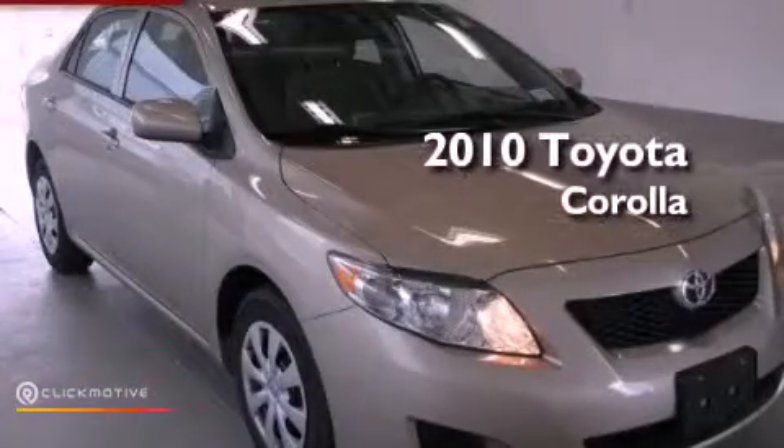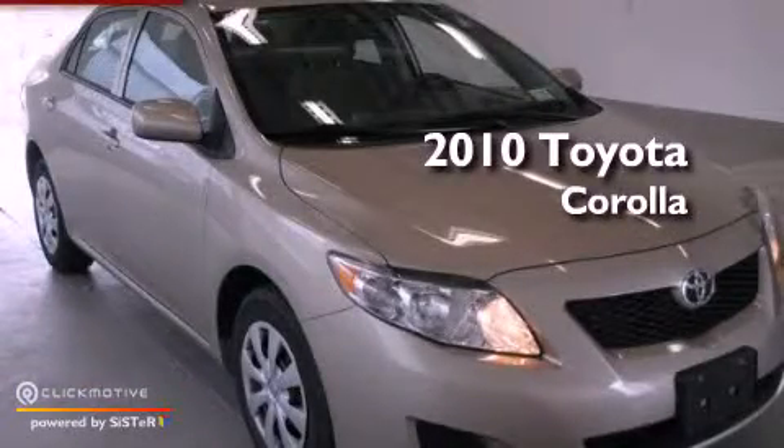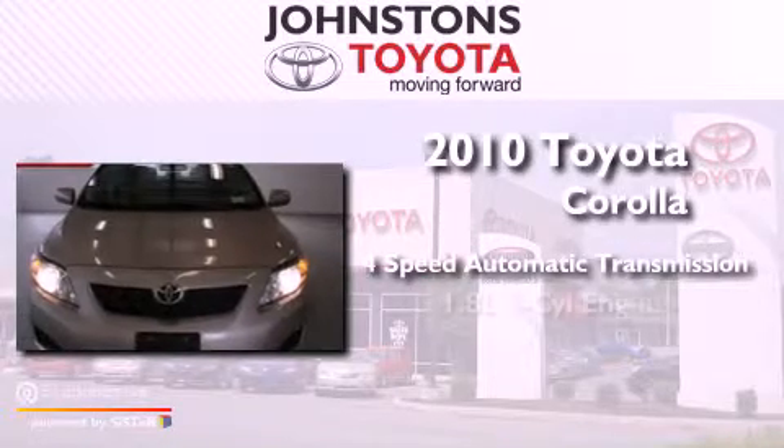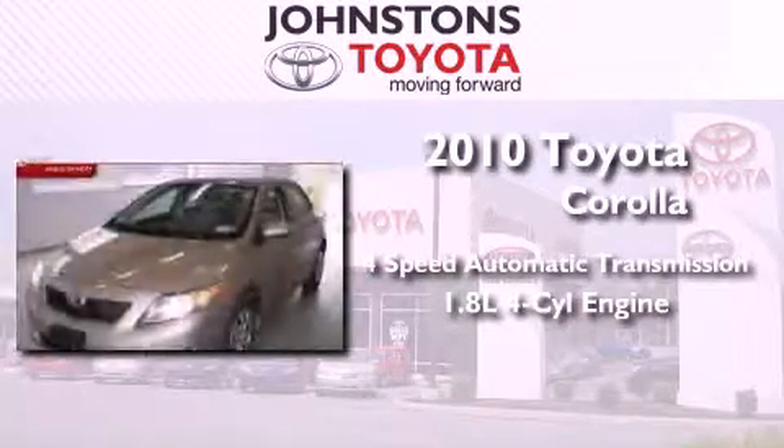This is a 2010 Toyota Corolla. This vehicle has seating for five adults and an inline four-cylinder engine.